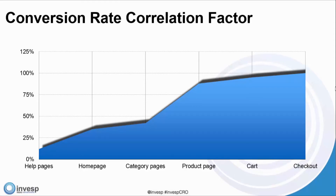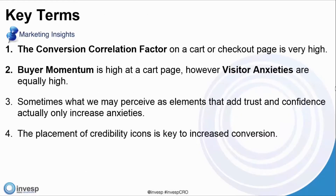That's why a 10% on the cart page, just as our customer experienced, actually had that impact. Key terms: the conversion correlation factor on a cart or checkout page is very high. Buyer momentum is high at a cart page level; however, visitor anxieties are equally high. Sometimes what we perceive as elements that add trust and confidence actually only increase anxieties. Placement of credibility icons is key to increase conversion.